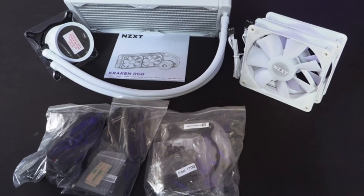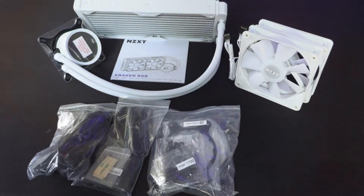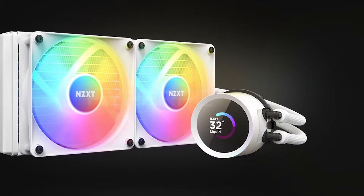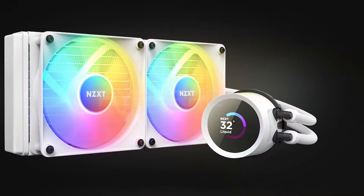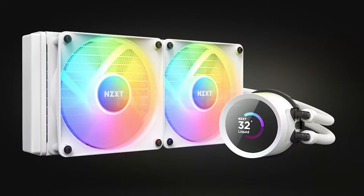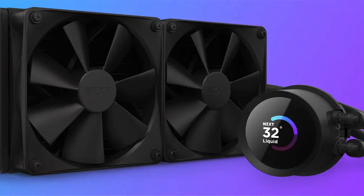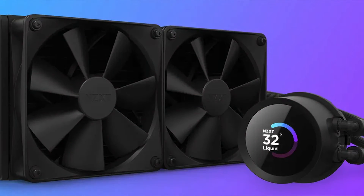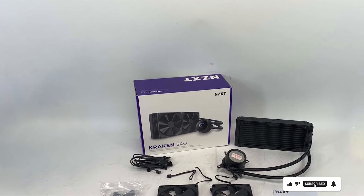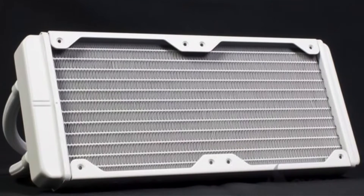Users can personalize the lighting to match their system's theme using NZXT's CAM software, which also provides precise control over settings and performance monitoring. The design is sleek and fits well in most mid to large PC cases. Its durability is enhanced by reinforced extended tubing, which provides flexibility and resilience against wear and tear. The straightforward installation process accommodates both beginner and advanced PC builders, making the NZXT Kraken 240 a top choice for gamers and professionals alike.